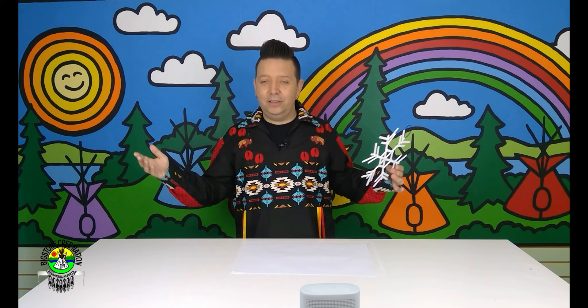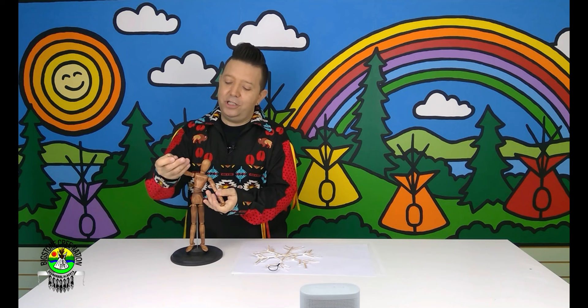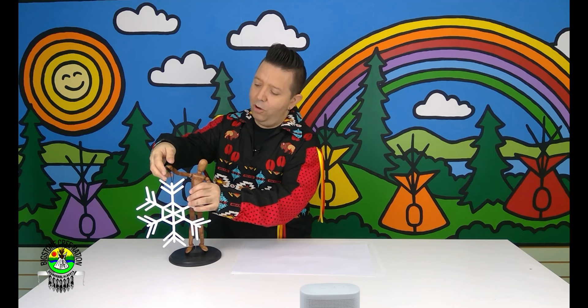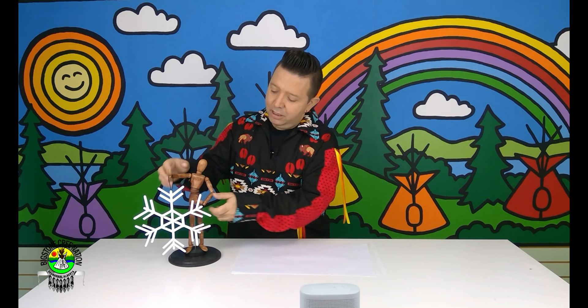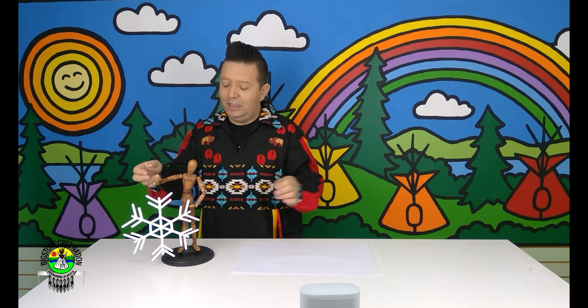Maybe what you guys should do is watch the video first as a class, see what I'm doing, and then you can have time to do your project your way. But of course we need someone to hold this up for us — let's get out our trusty assistant. My little buddy here always likes to help us out and hold our projects up, so let's get him to hold our snowflake. He's a very, very good assistant. He's going to hold it for us the entire time so we know what we're working towards.